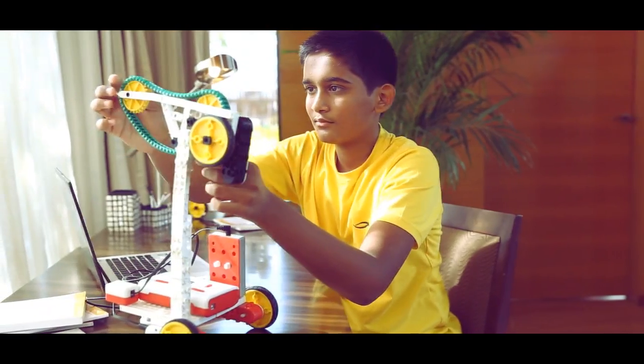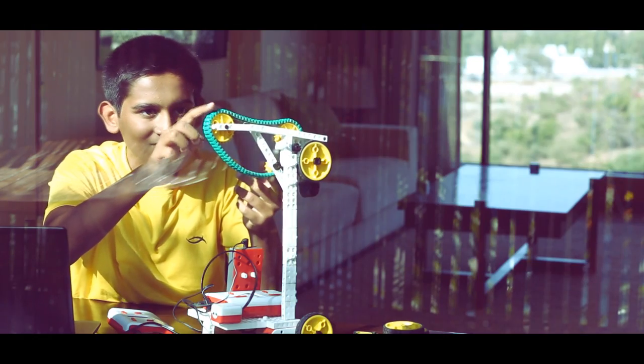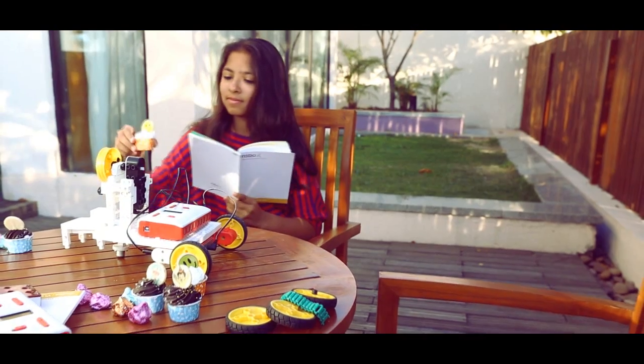Robox is driven by projects and activities that allow students to create a mechanical structure and add intelligence to it in order to perform any required task. And in due course, students learn various science, math, and programming concepts.